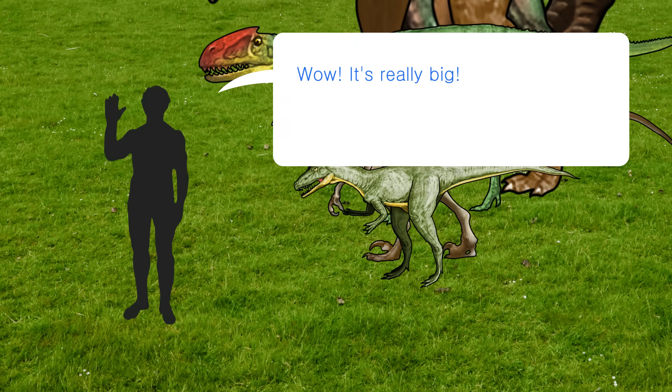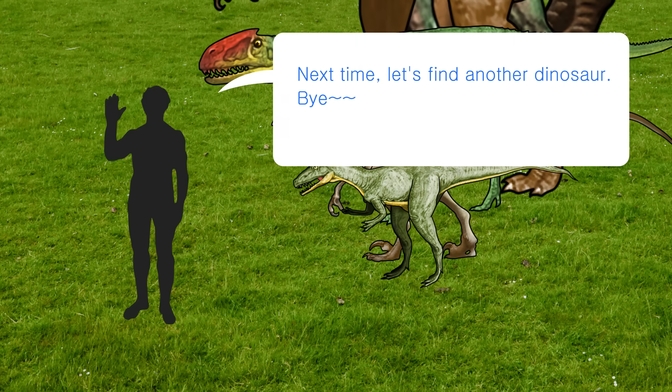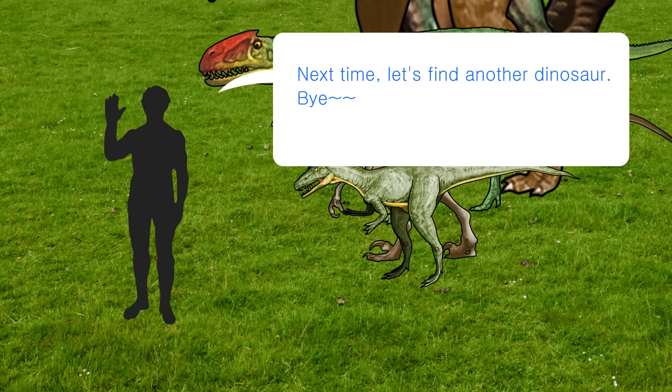Wow, it's really big. Today we guessed the new dinosaurs and compared their sizes. Next time, let's find another dinosaur. Bye!